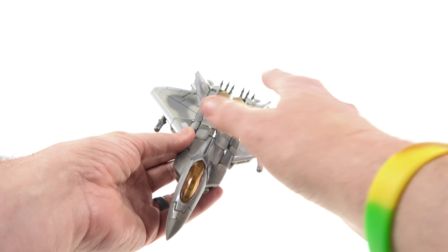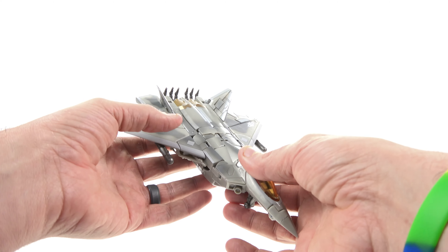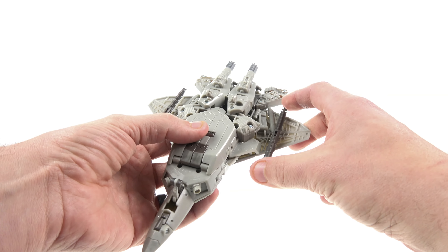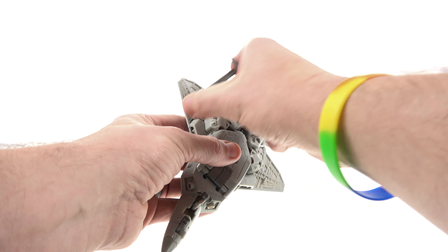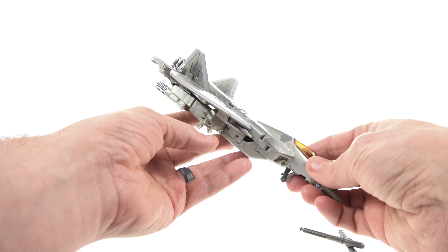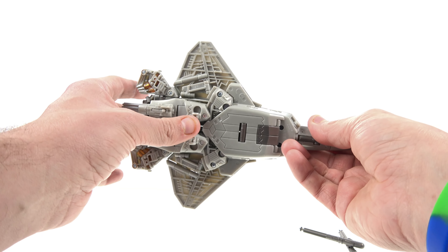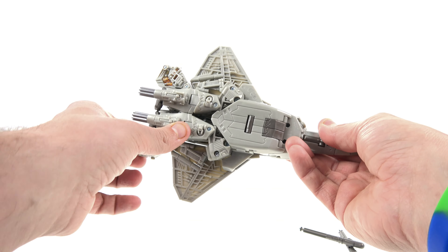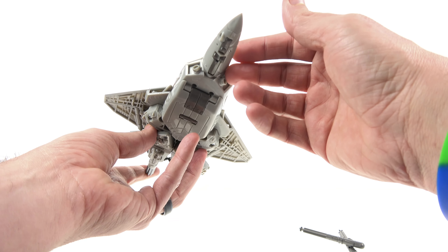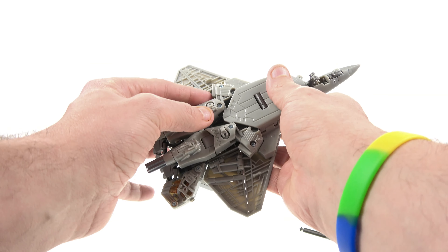You guys remember what the original looked like — it had all the tattoos and such. There's a nice Decepticon logo there. Overall, good looking paint job in jet mode. I do still have the missiles down here — I'm going to take these off because we'll need to for the transformation. He still has landing gear; you just tuck those up and fold them in. The undercarriage is actually pretty clean, looks streamlined.